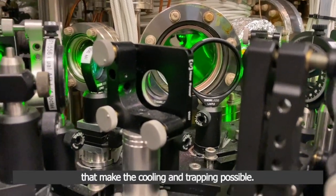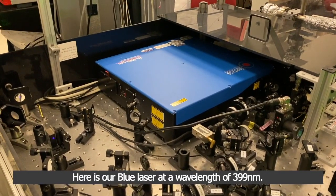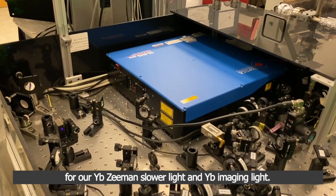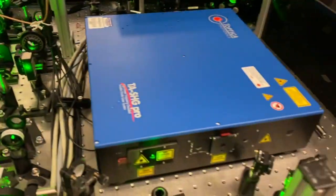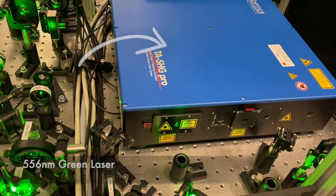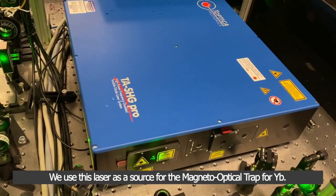Now let's take a look at the lasers that make the cooling and trapping possible. Here is our blue laser at a wavelength of 399 nm. We use this laser as a source for our ytterbium Zeeman slower light and ytterbium imaging light. And here is our green laser at a wavelength of 556 nm. We use this laser as a source for the magneto-optical trap for ytterbium.